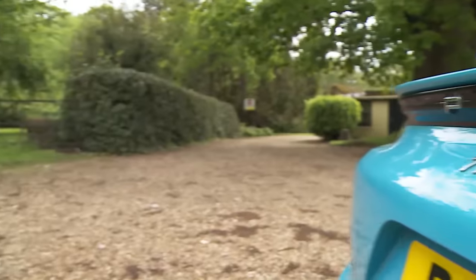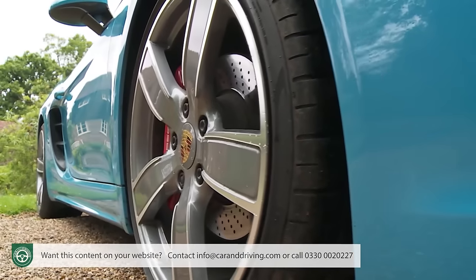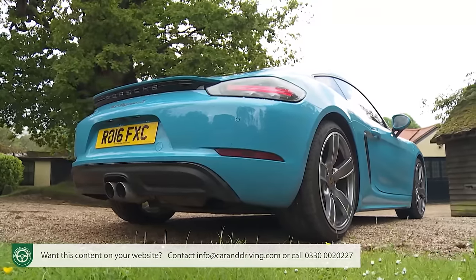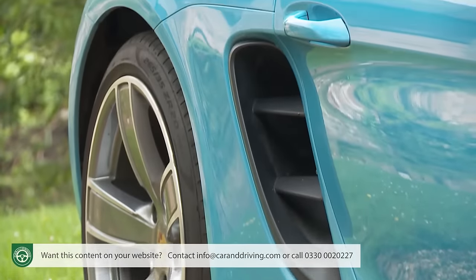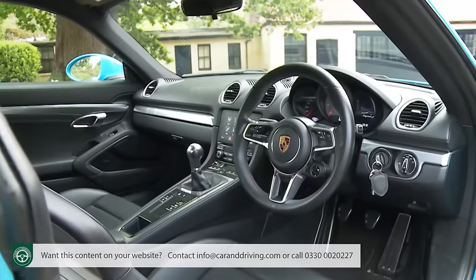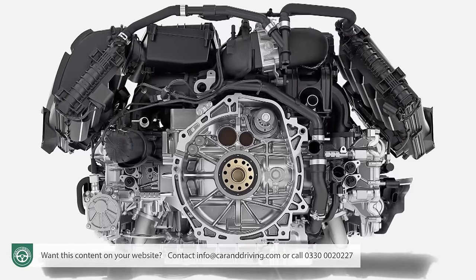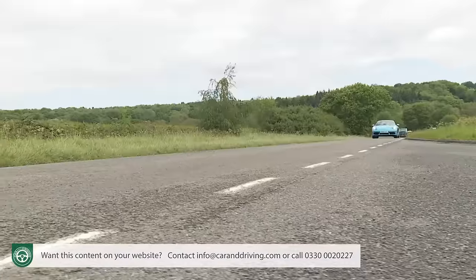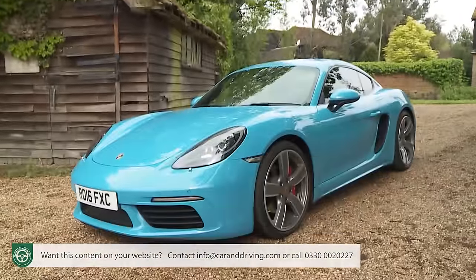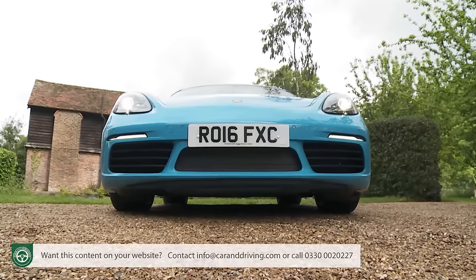Is the Porsche 718 Cayman the best sports coupe reasonable money can buy? You'd have a pretty tough time arguing otherwise. For an insight into just how far ahead of its rivals this car really is, you need look no further than the fact that it's most regularly compared to its 911 stablemate, which costs about half as much again. Add in sleeker looks that really offer up that want-one factor and you're looking at a supercar in all but price tag.